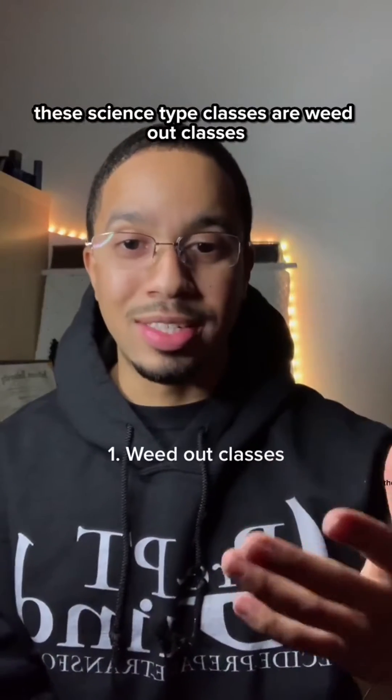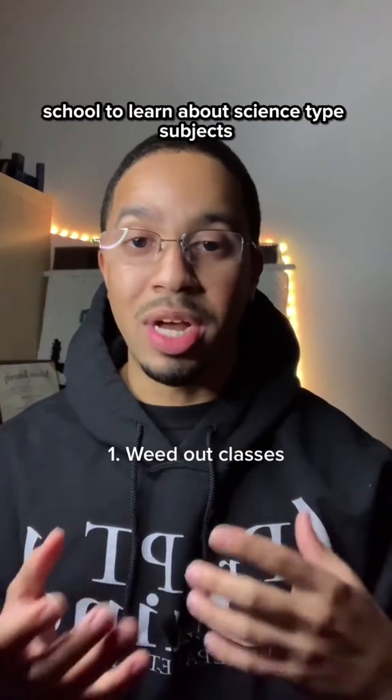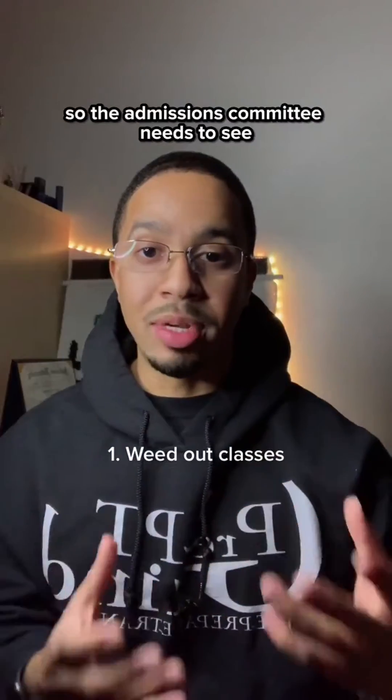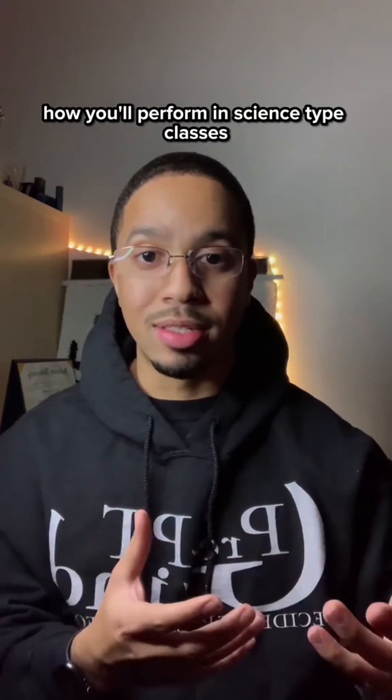First things first, these science-type classes are weed-out classes. You're going to physical therapy school to learn about science-type subjects, so the admissions committee needs to see how you'll perform in science-type classes.